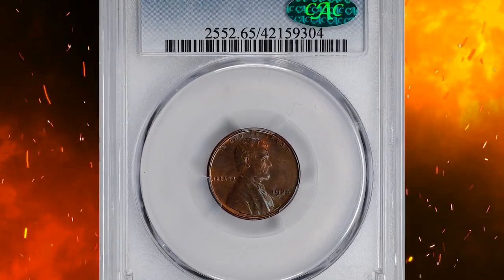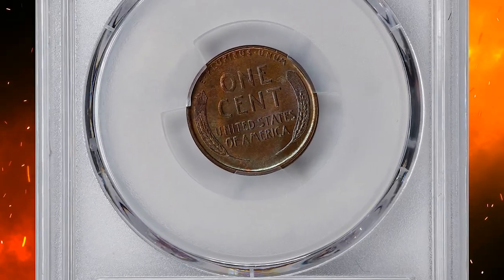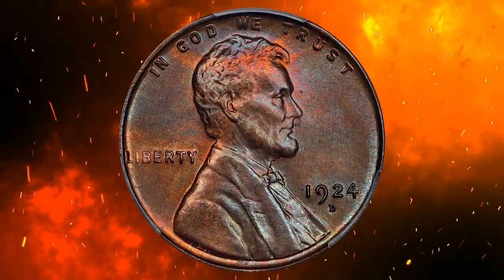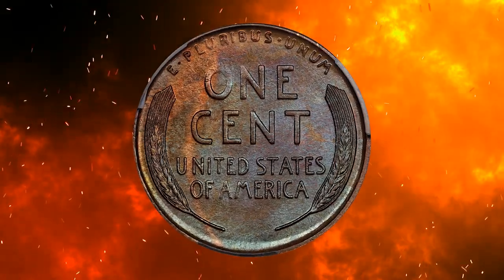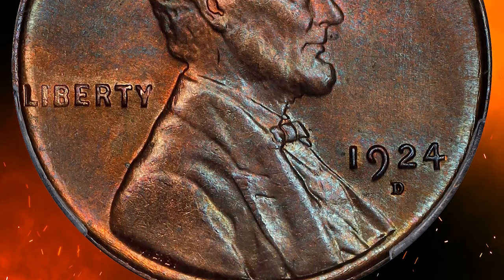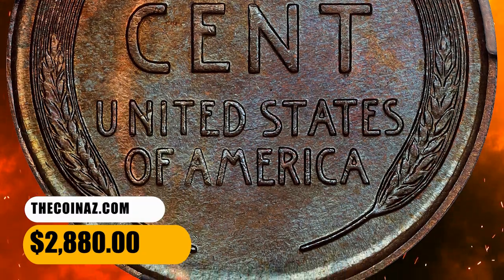Number 13. This is a 1924-D Lincoln cent in MS65 Brown condition, coming with a CAC sticker on the PCGS holder. Iridescent pinkish rose and steel blue undertones pierce through an overlay of medium copper patina as the surfaces rotate under the light. Boldly struck throughout — a very unusual characteristic of this often weakly defined date. A smooth satiny gem that makes a very positive impression on the eye. It ended up selling for $2,880.